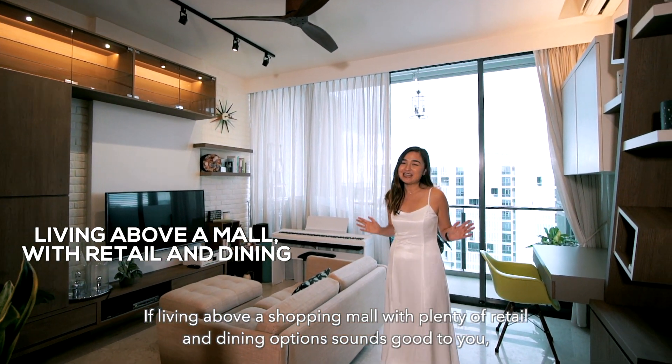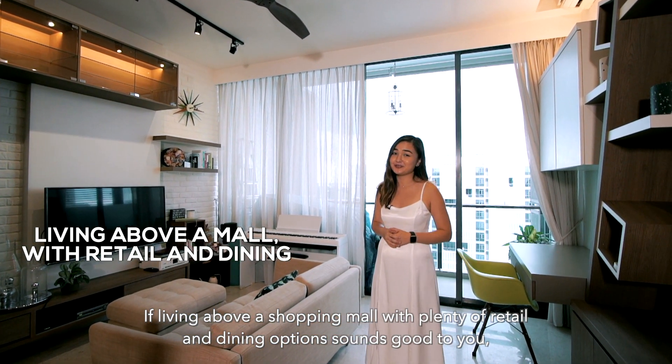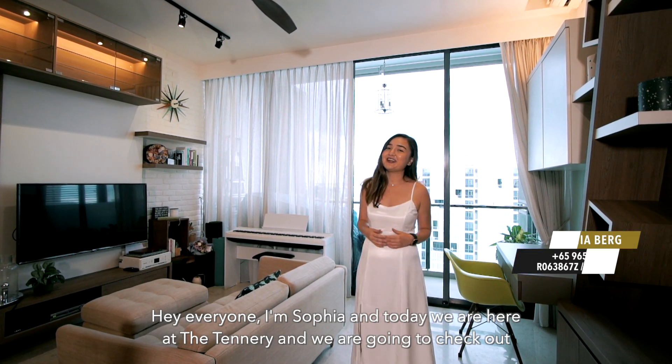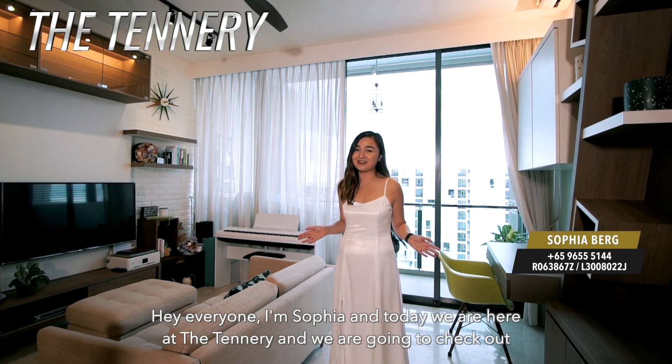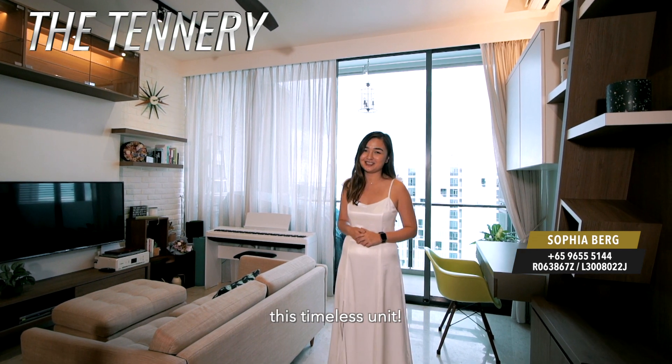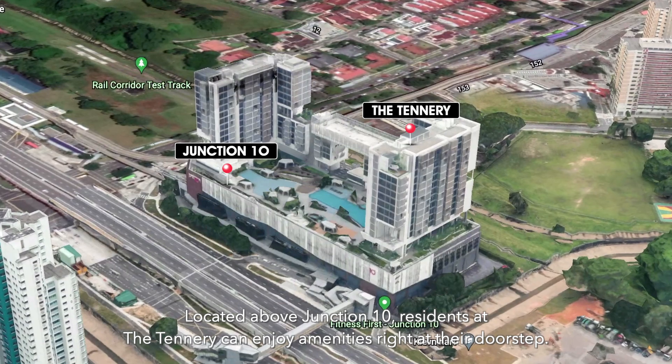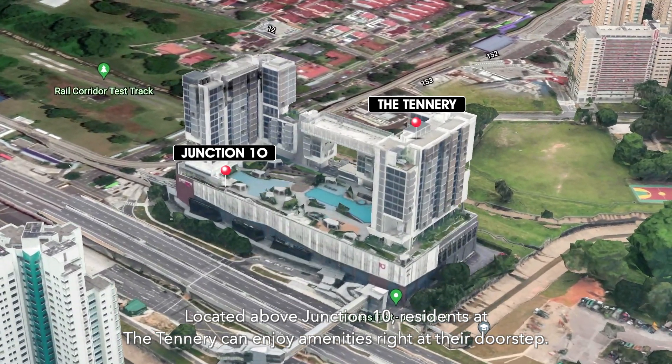If living above a shopping mall with plenty of retail and dining options sounds good to you, this might just be your perfect home. Hey everyone, I'm Sophia and today we're here at The Tannery and we're going to check out this timeless unit. Located above Junction 10, residents at The Tannery can enjoy amenities right at their doorstep.